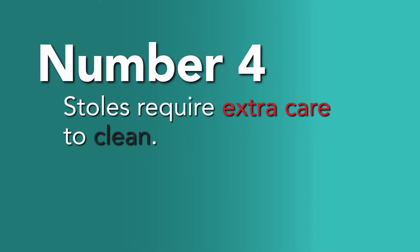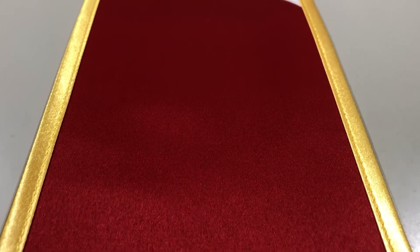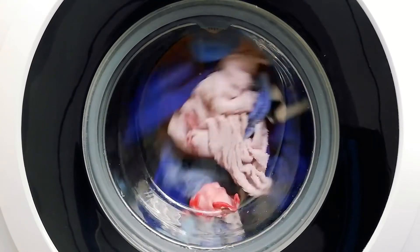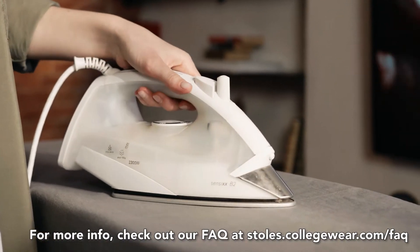Number 4: Stoles require extra care to clean. Stole fabric is a smooth, glossy satin. Most people don't know what the right settings are to wash them, so the next time you put them in the wash before your big day, make sure you machine wash them on the delicate cycle. And don't forget to iron on a cool setting.